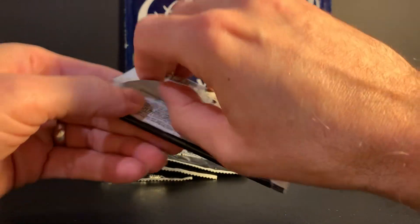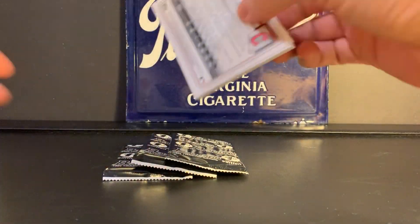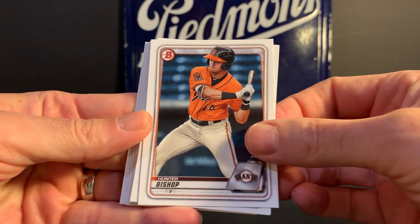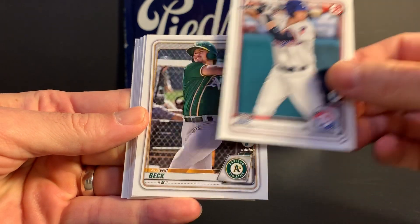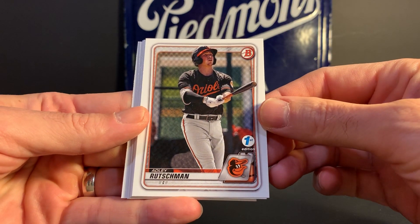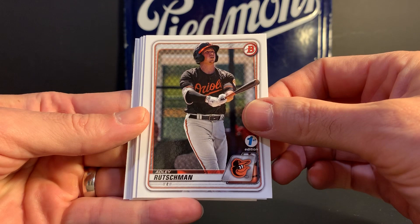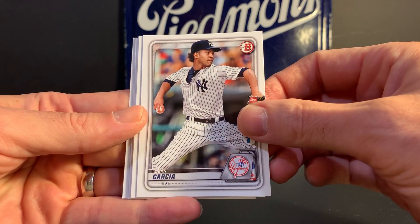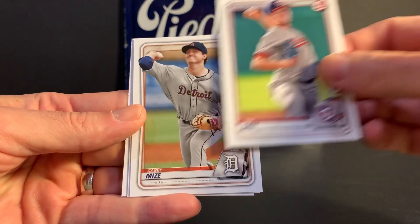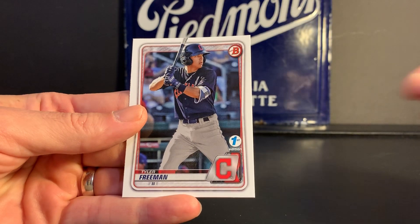All right, pack one. Hunter Bishop. Sam Huff. Austin Beck. There's a good one — Adley Rutschman. Pretty sure he was the first draft pick maybe last year. This is not his first card, but that's got to be a pretty good one. Davey Garcia. Tanner Houck. Tim Cate. Casey Mize. Wilfred Astudillo. And Tyler Freeman.